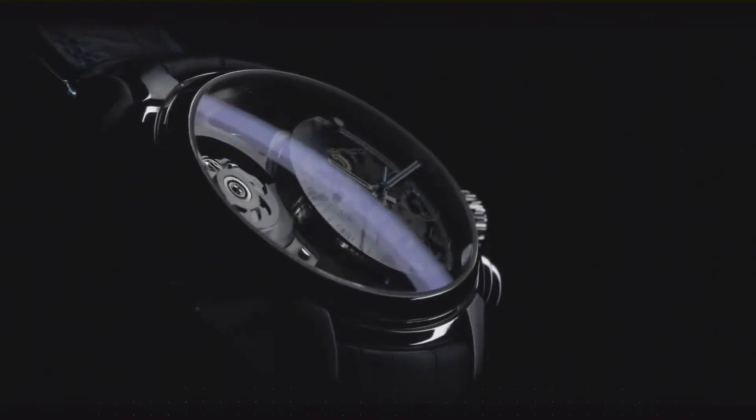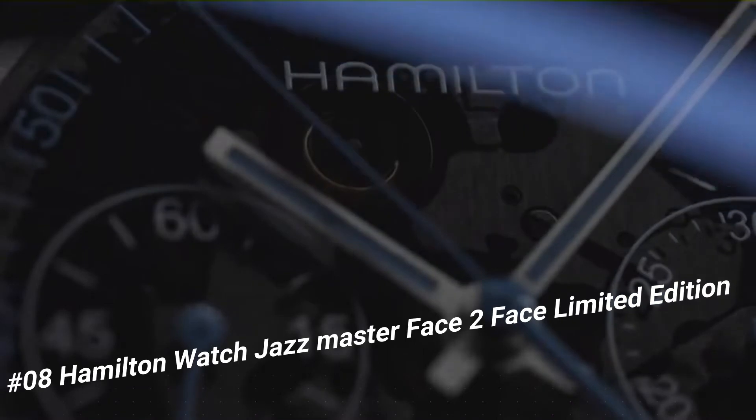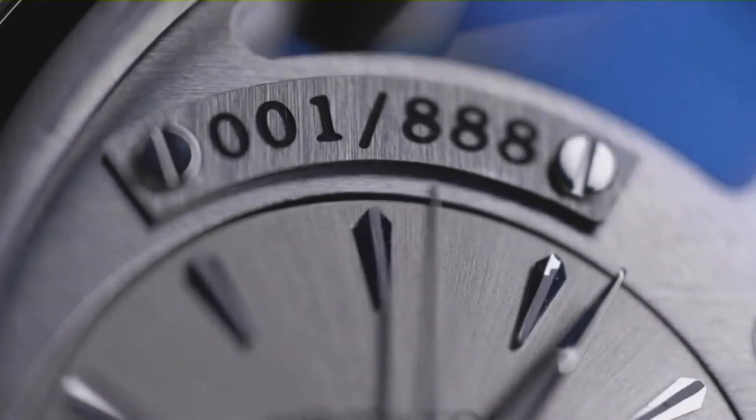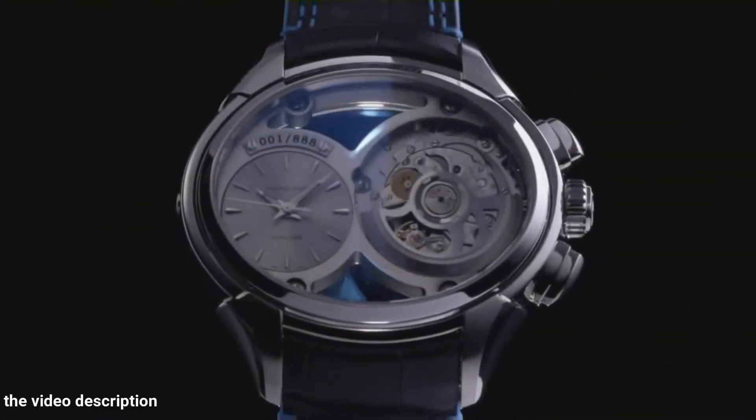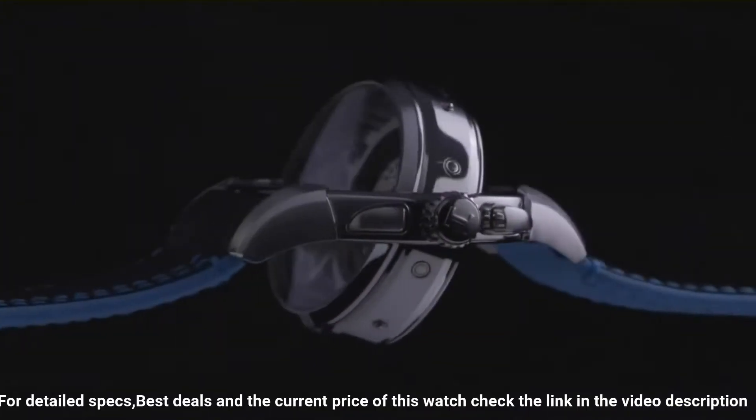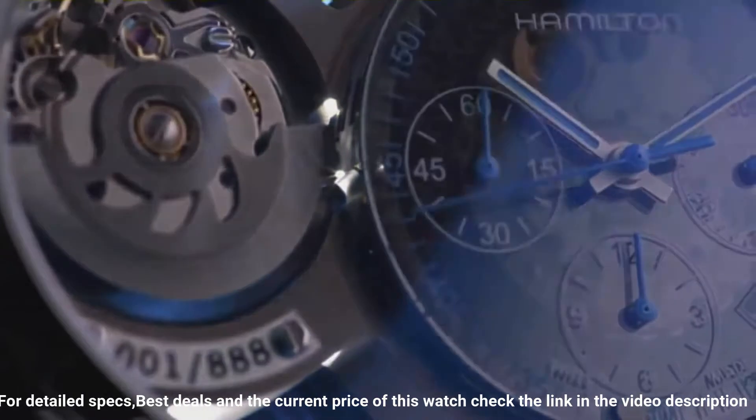Number 8: Hamilton Watch Jazzmaster Face-to-Face Limited Edition. Silver dial enhanced by luminous silver-toned hands. Silver-toned stainless steel case with a black leather band. Automatic movement. 50 meters water-resistant. Fixed bezel. Scratch-resistant sapphire crystal.